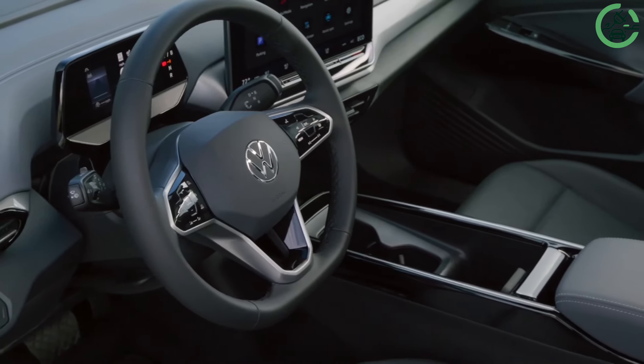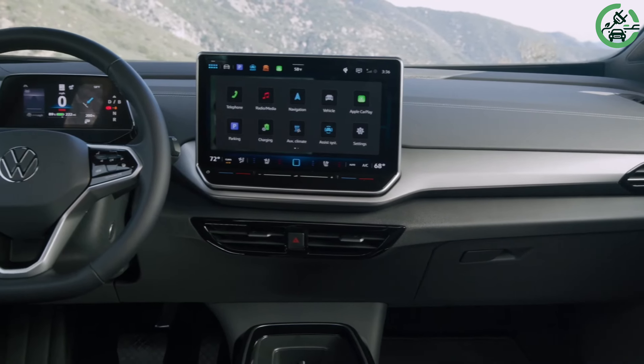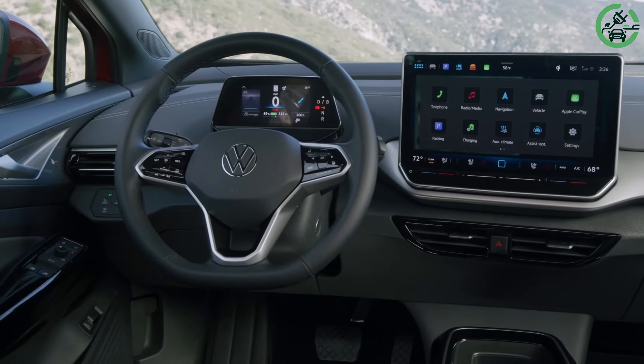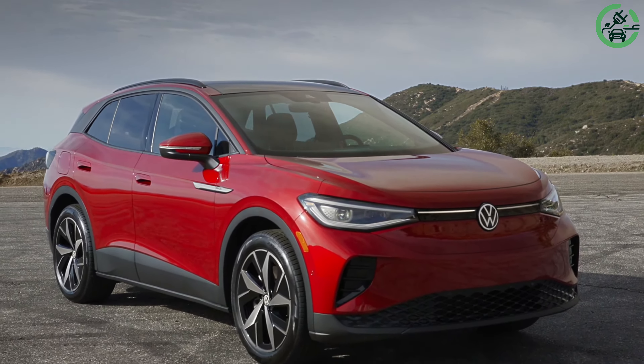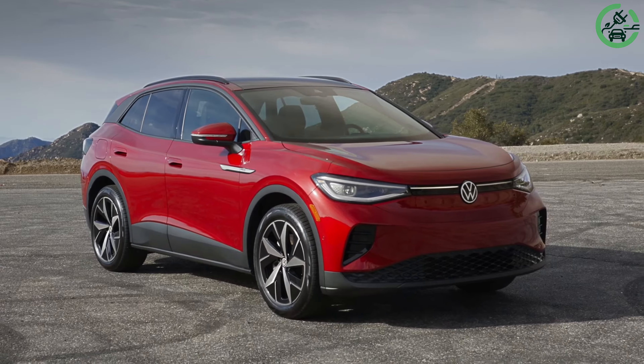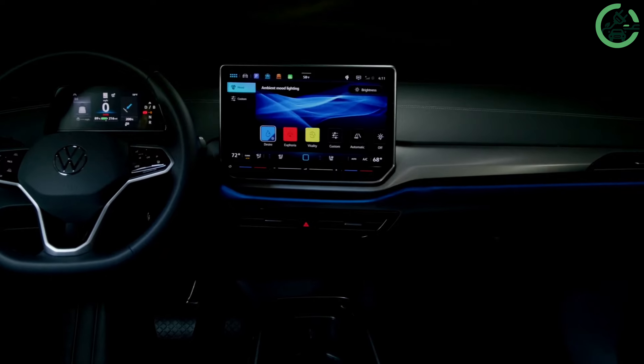Volkswagen's 2024 ID.4 sees significant enhancements, especially in models with the 77kWh battery pack. The upgraded electric motor boosts power output, with rear-wheel drive models now at 282hp and all-wheel drive models at 330hp, enhancing performance.